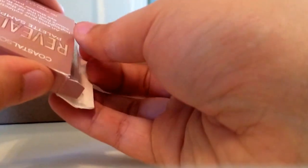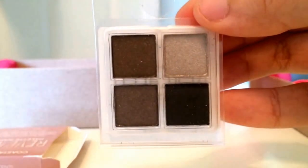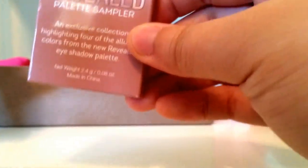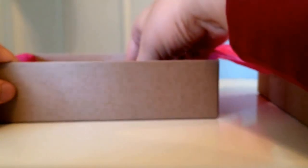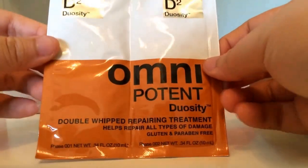Next is the Coastal Scents Revealed palette sampler. It's a quad with four very neutral colors that are highly pigmented. I'm trading this away since I don't really use eyeshadow, but it's very nice. The full size is actually pretty cheap and I've heard it gives similar effects to the Urban Decay palette for a fraction of the cost, so it's a great affordable alternative for those who like eyeshadow.